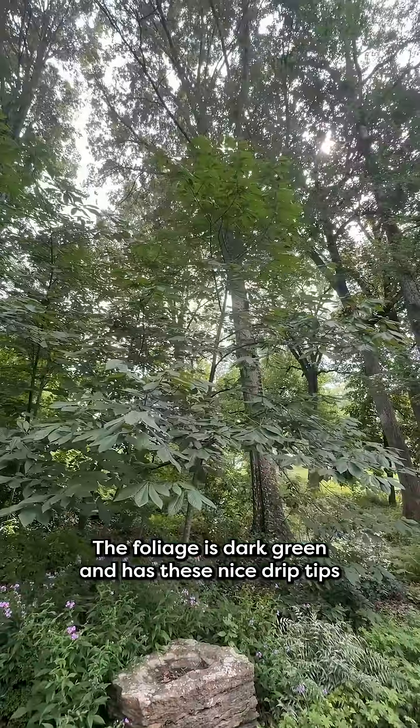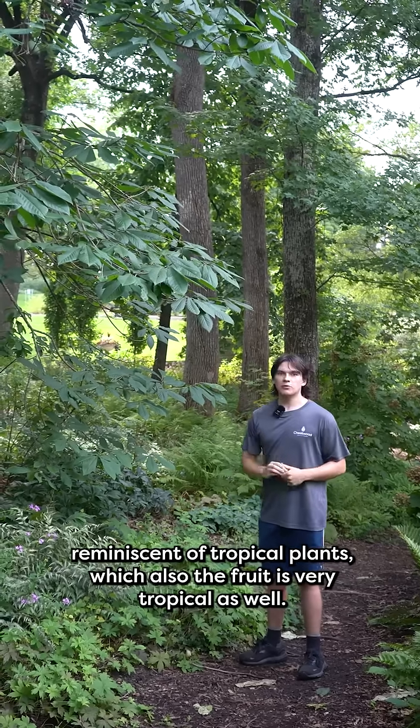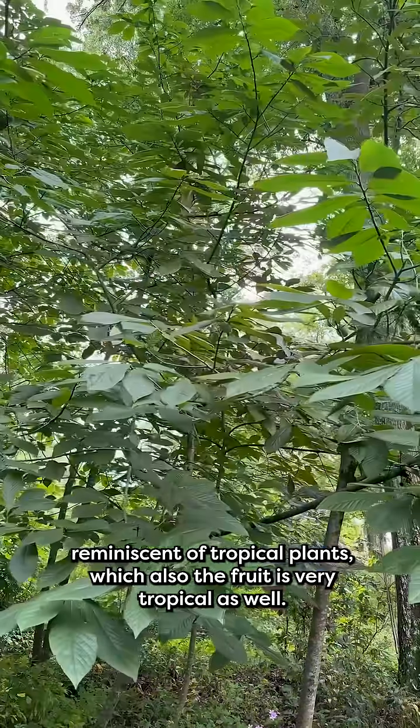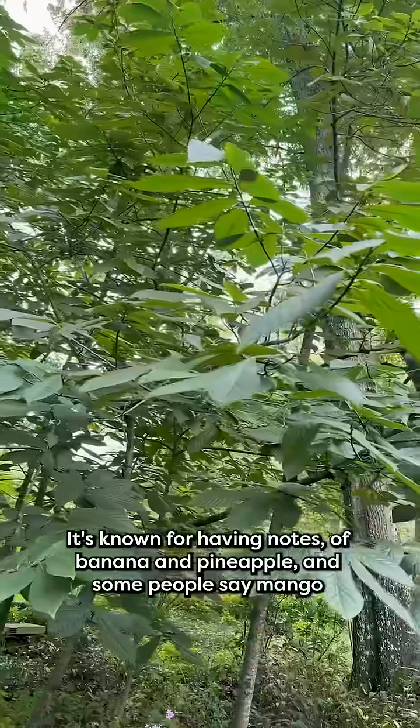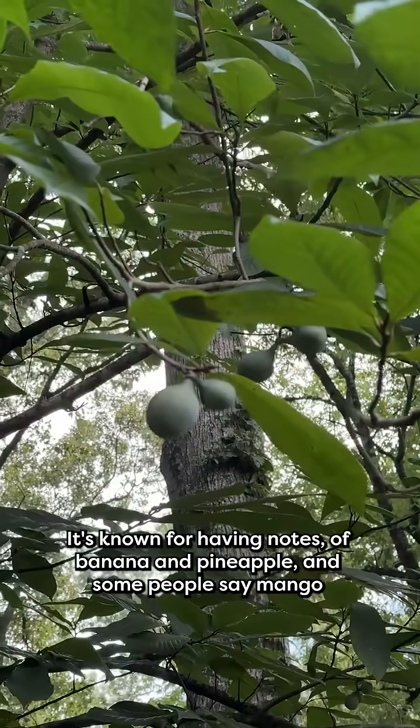The foliage is dark green and has these nice drip tips reminiscent of tropical plants, and the fruit is very tropical as well. It's known for having notes of banana and pineapple, and some people say mango.